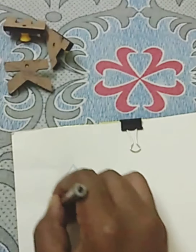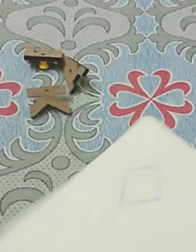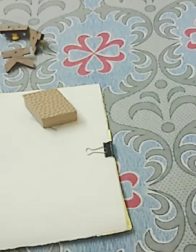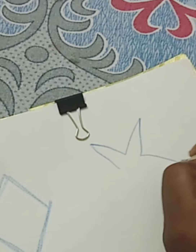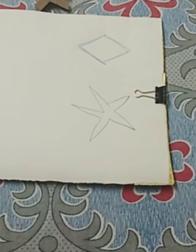Now you can draw shapes — any shape, whatever things you have. I have these shapes, so I have drawn a rhombus. If you are very good at drawing, you can draw a picture of animals.